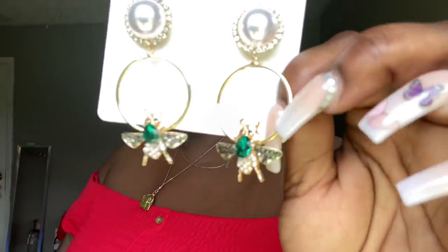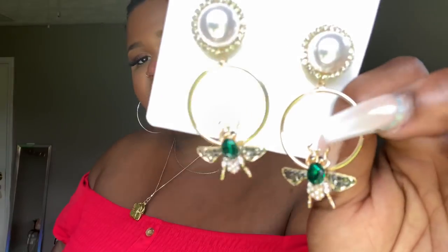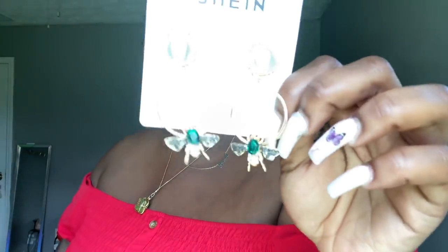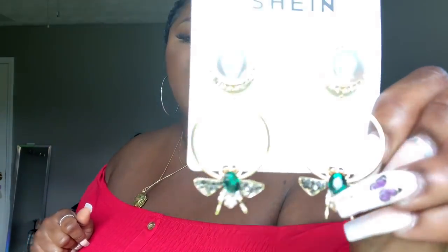The final pair of earrings I picked up from Shein are these gorgeous pearl accent bee earrings. They have really cute pearl centers with rhinestones around them and come with a dangling hoop with a pretty little bumblebee with emerald wings — just so pretty. I love little earrings like this that you can add to an outfit. I wanted to wear these with this emerald dress I got from Boohoo, and I'm excited to put the two together.